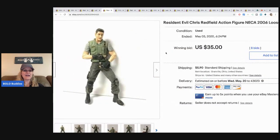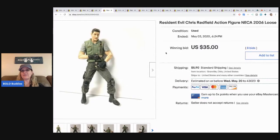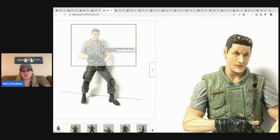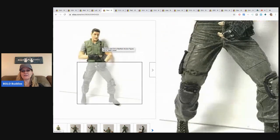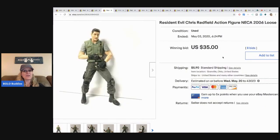This is a Resident Evil Chris Redfield action figure. I decided to auction this one because he wasn't in perfect condition — there was some paint loss. Comps were really good on him though. He went for $35 with eight bids and the buyer paid shipping. I got this at a garage sale bundle deal so I had less than a dollar in him.